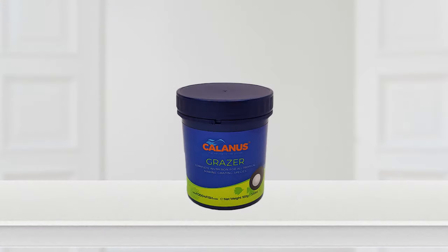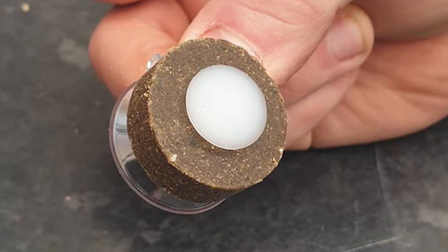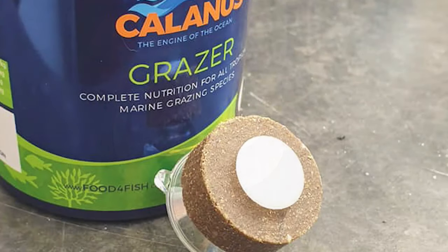The Calanus range also includes grazing discs. The grazer is ideal for tropical or marine fish of all types. It creates a feeding station on the glass so you can watch your fish closely as they feed. This is particularly good if you are looking to check your fish over for any parasites.